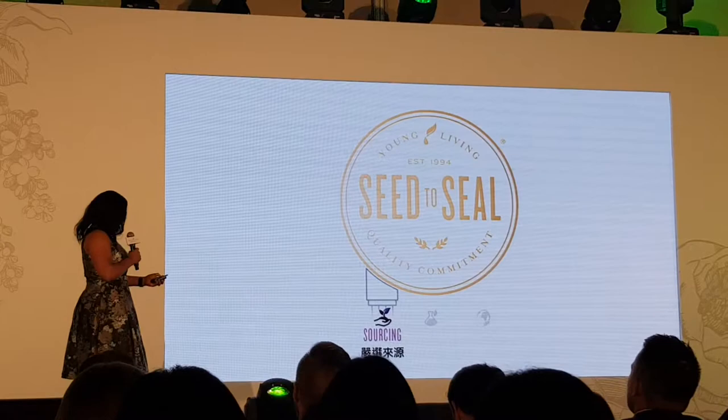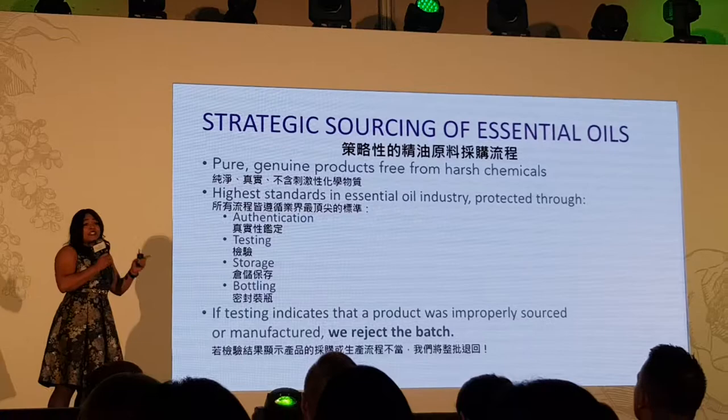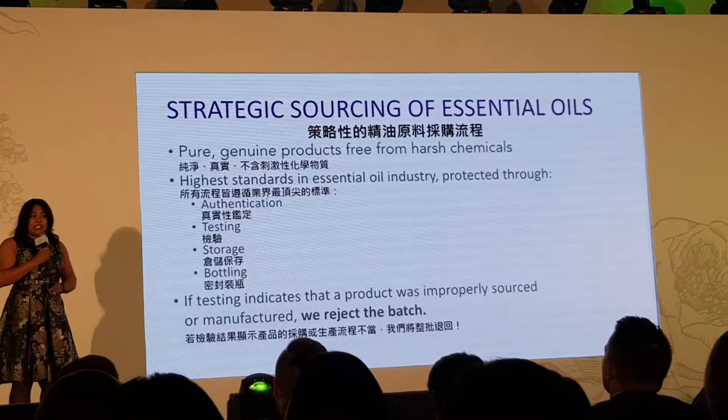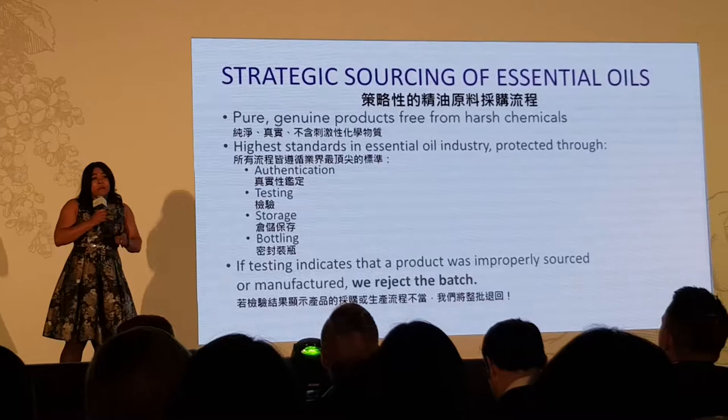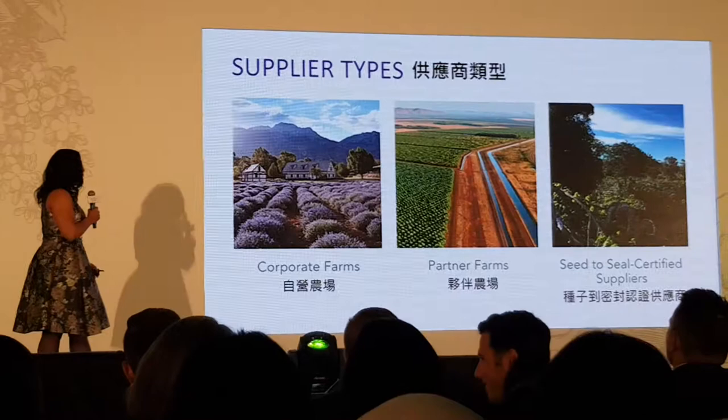Sourcing is near and dear to me and my team. It's all about pure and genuine products — making sure we have the highest possible quality in the industry. No one will have higher quality than Young Living because of the efforts we put forth. We do all kinds of testing, and we make sure that every oil is sourced exactly from what we say it has been sourced from.